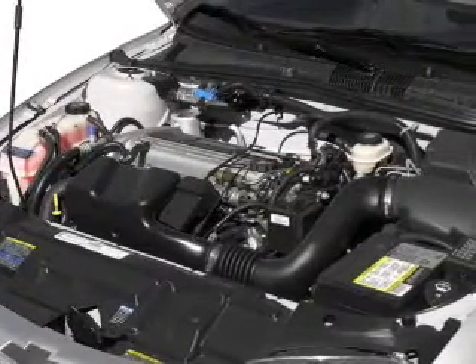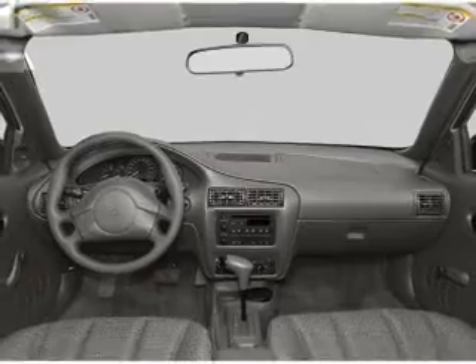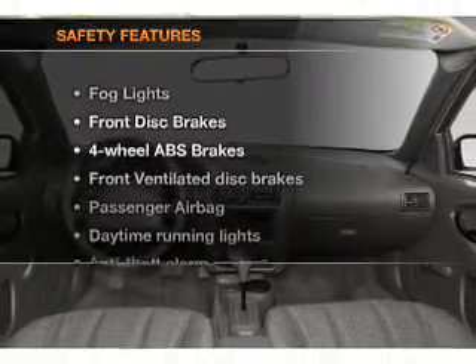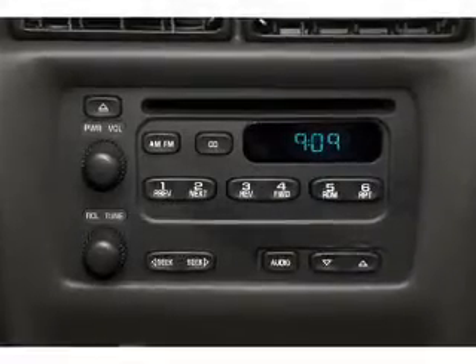Also included are power mirrors, an alarm system, an AM-FM stereo with a CD player, and an adjustable tilt steering wheel. If safety is a high priority, rest assured knowing that these top safety components are included: front ventilated disc brakes, a passenger airbag, and daytime running lights.